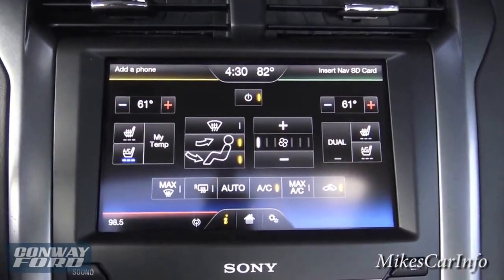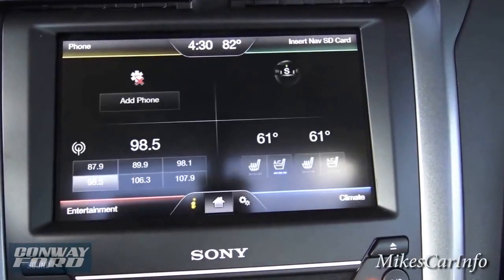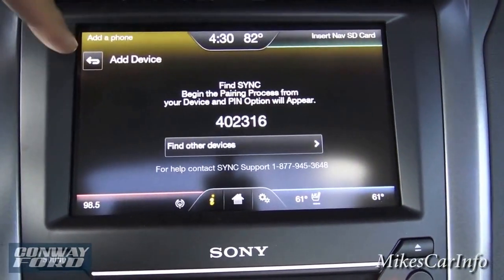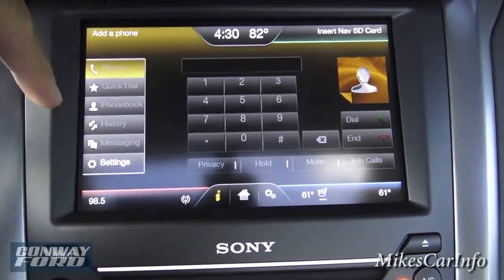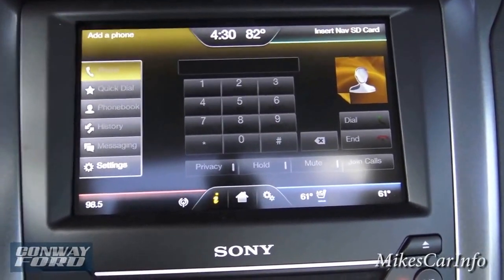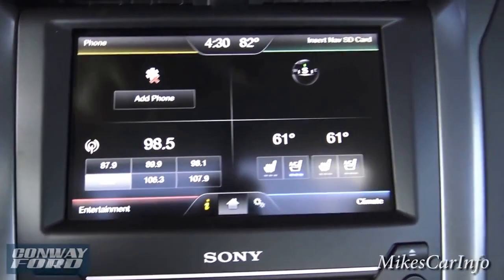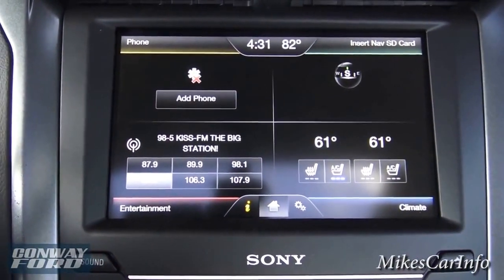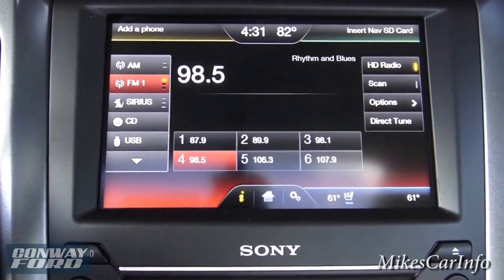Now let's look at the eight-inch touchscreen — very nice and easy to read. There are four corners with four different options. Going to the Home button: the top-left is your phone. Once you search for Sync on your device and pair it, you'll be able to access your phone book, call history, make and receive calls. When somebody calls you it'll even show their picture.